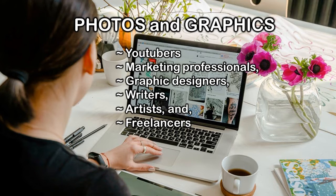One of the biggest needs that YouTubers have, as well as marketing professionals, graphic designers, writers, artists, and freelancers, is a pool of images to work with.